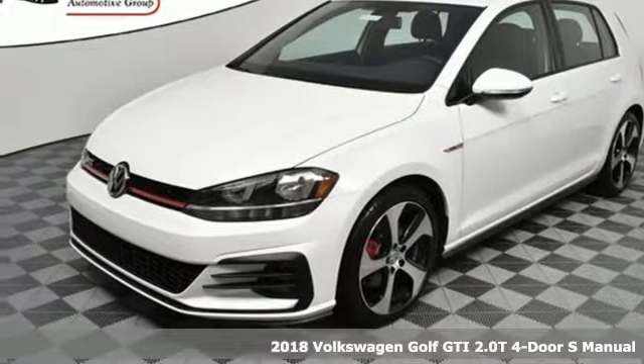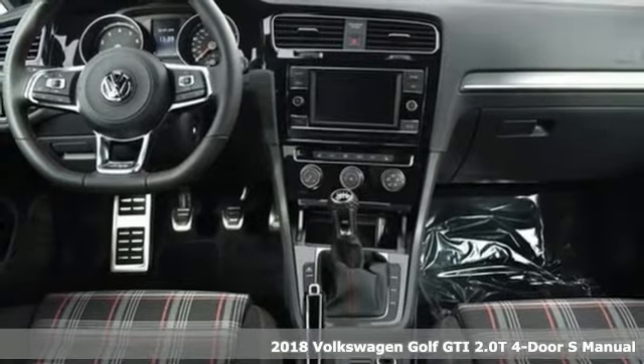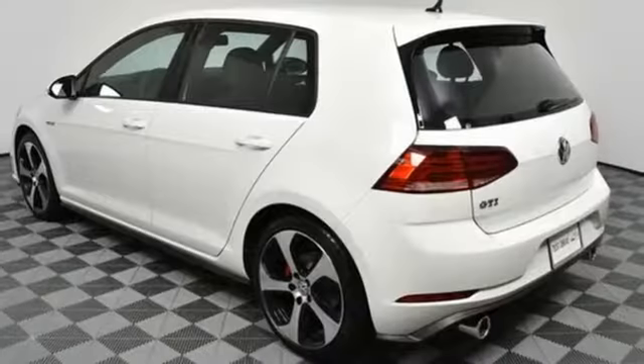It's a 2018 Volkswagen Golf GTI — stamina for every adventure. The cargo floor can be lowered by adjusting the split folding rear seats to pack in everything you need for your next adventure.